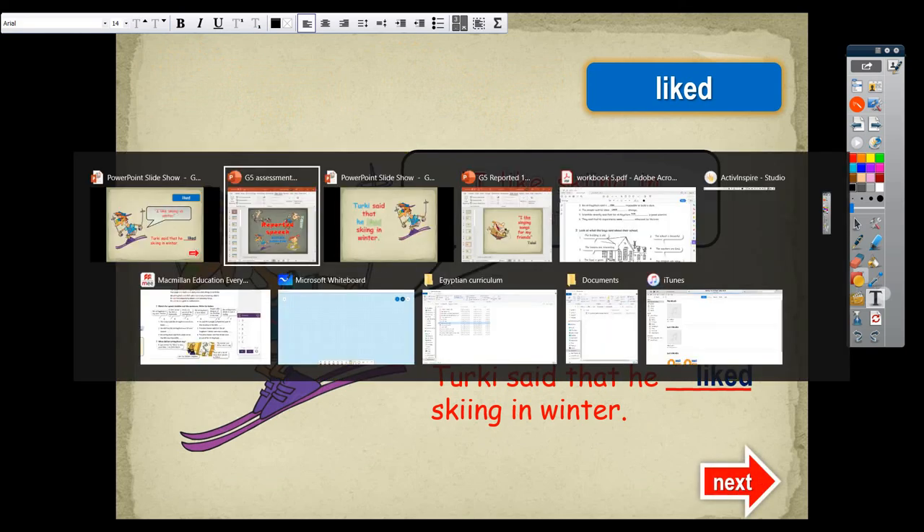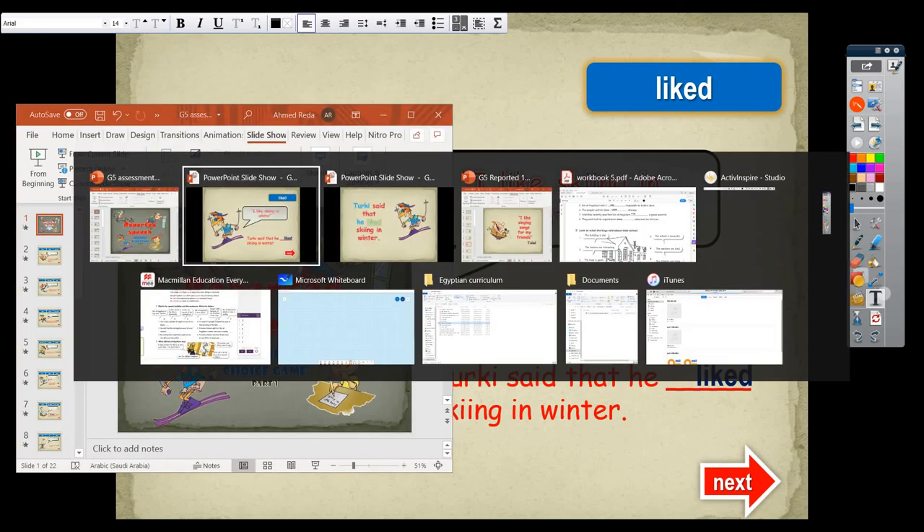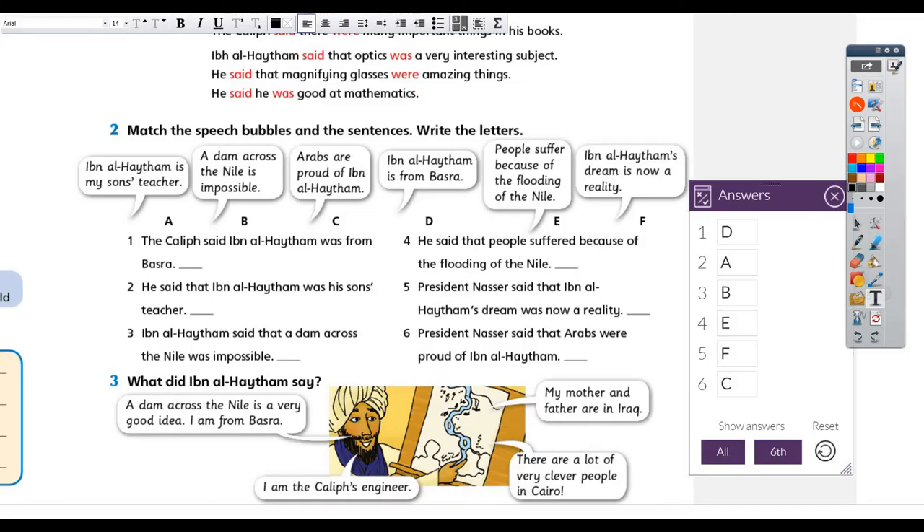We have finished today's lesson. If you have any questions, don't hesitate to ask or send them to me. I will send you two PowerPoints: one as a presentation and explanation, and the second one for assessment — about 22 questions you can answer and check your correct answers at home by yourself. Many thanks, see you next time insha'Allah.